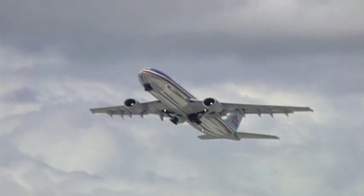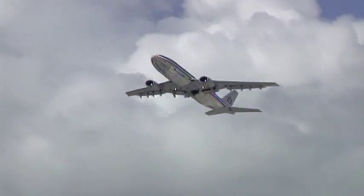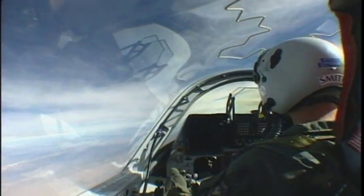One discipline is based on fluid mechanics — the control of fluid flows — and the other is based on acoustics, or sound. And when combined, they can be used to enhance the efficiency of commercial and military aircraft through active control.